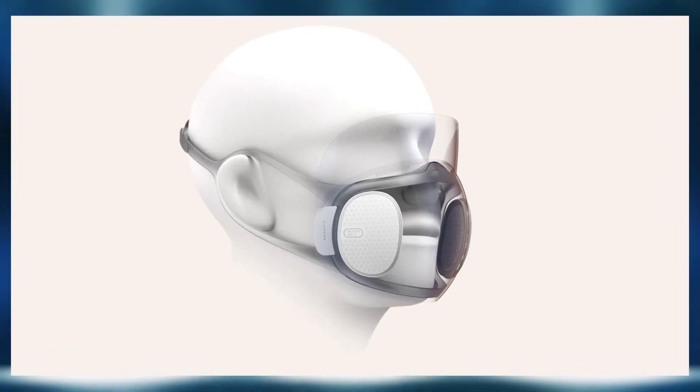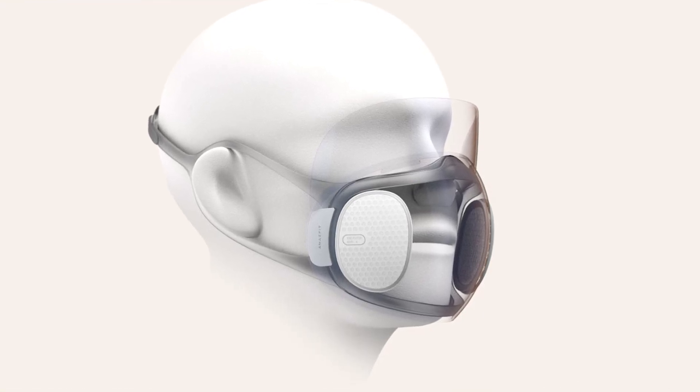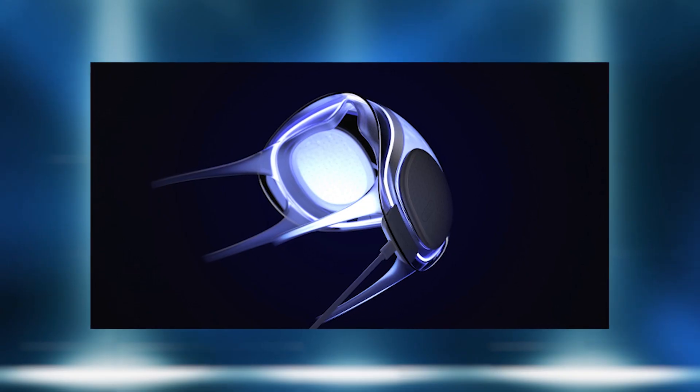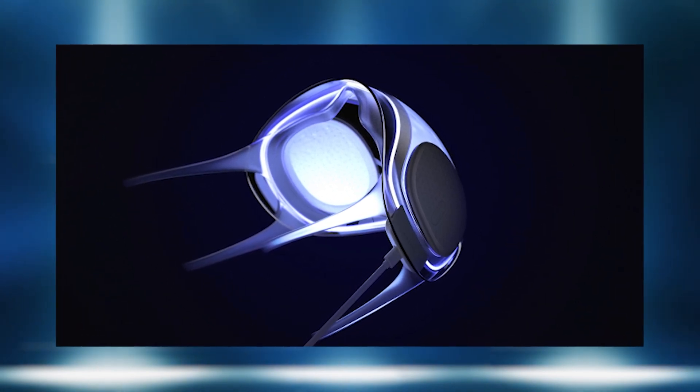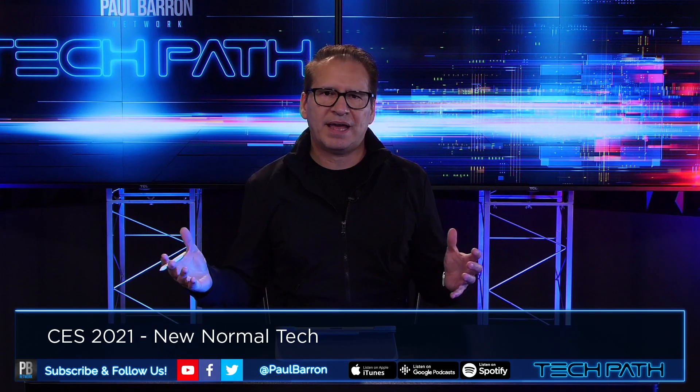AmazFit has a built-in transparent disinfecting mask that claims to clean its filters with built-in UV lights within 10 minutes. This is also drawing from the UV disinfectant products we've already seen enter the market, which kind of broke into where we're going with a lot of new tech happening at CES 2021.